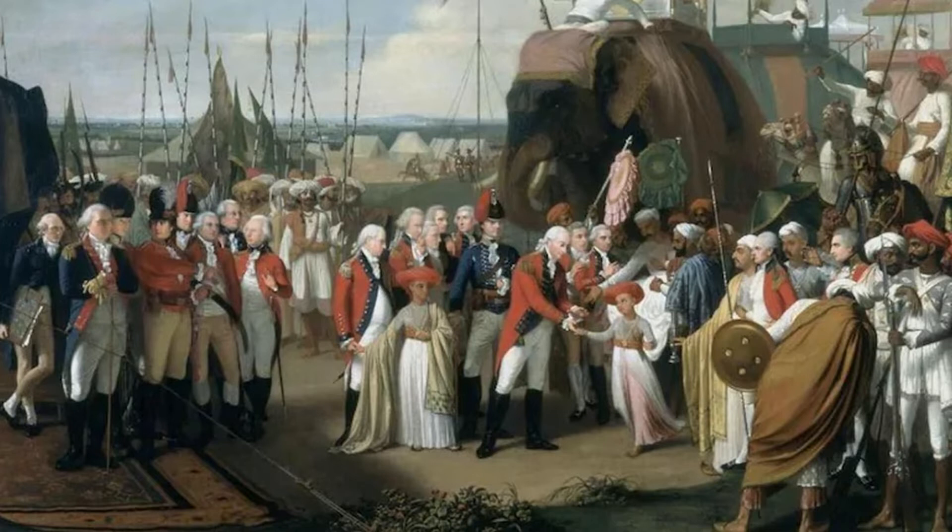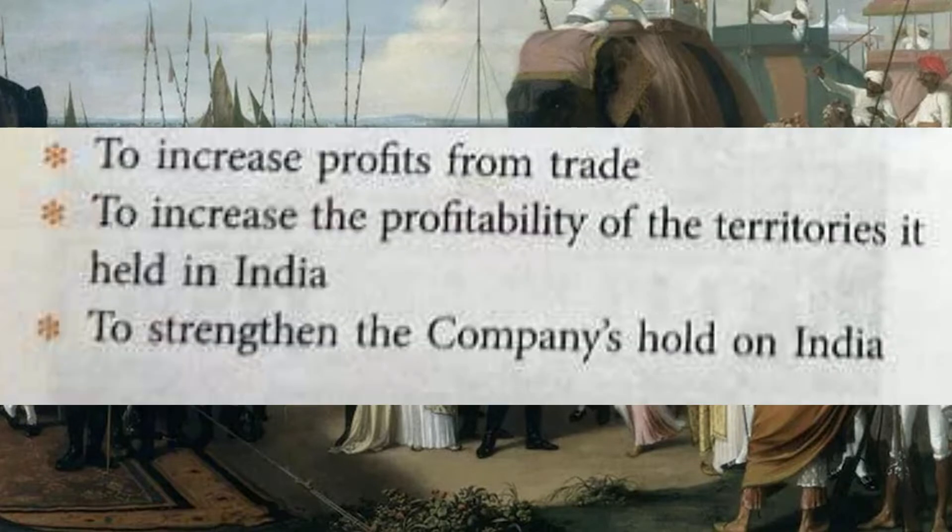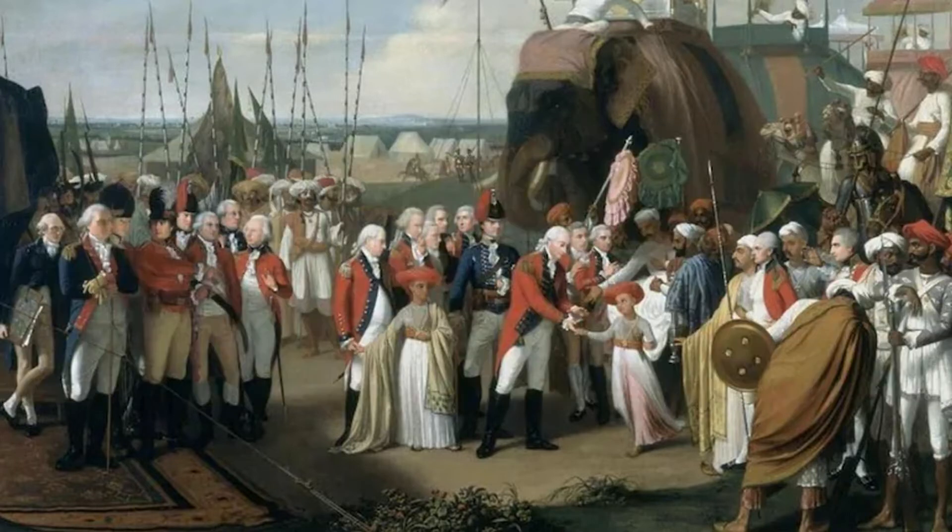They never concerned about the welfare of the common people. The company aimed at achieving three objectives: to increase profits from trade, to increase the profitability of the territories it held in India, and to strengthen the company's hold on India.